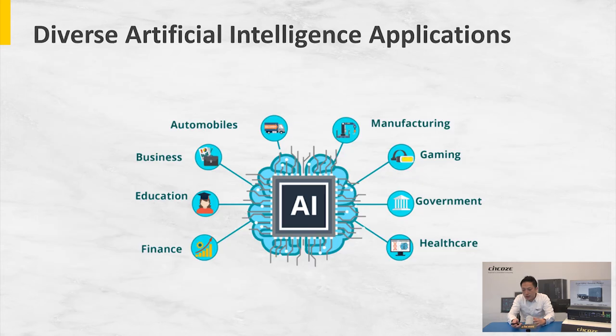Based on these two quotes from AI experts, it basically implies AI is going to be implemented just about everywhere across all market sectors, including automobile, business, education, finance, manufacturing, gaming, government, and healthcare.